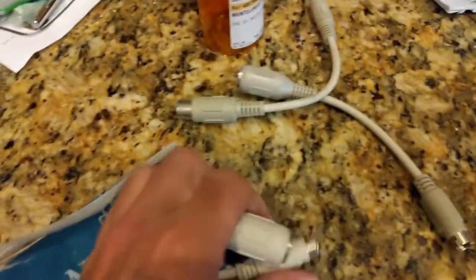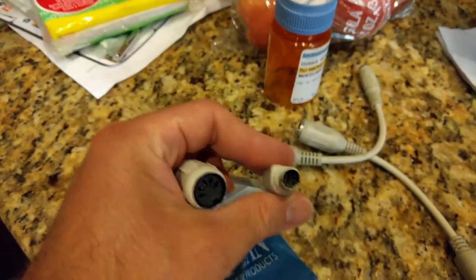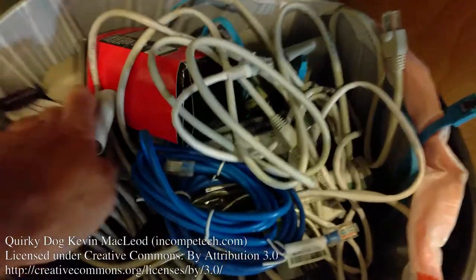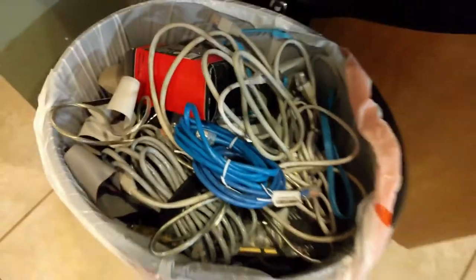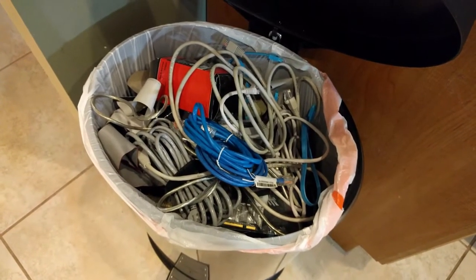I even have things like PS2 adapters in case my computer's too old for a PS2 keyboard or mouse. I've got four of them, one still in the package. I don't think I'm a hoarder, but sometimes with stuff like this I feel like I am. Even SATA cables — you get a hard drive and it comes with one. I had like 20 or 30 of them and I'm never gonna use them.